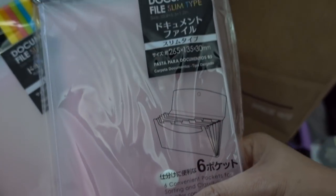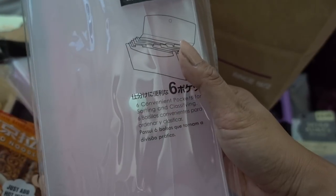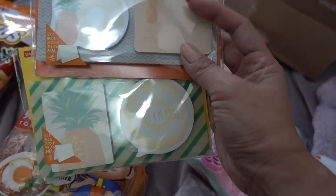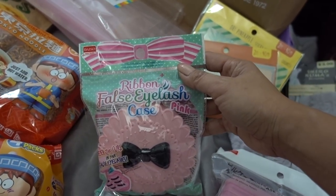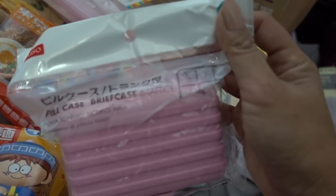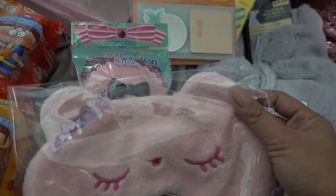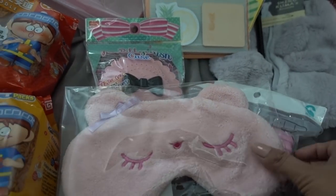Two of these document file folders — both have six pockets. Two of these sticky note pads with the pineapple. These are actually going to a friend. Ribbon false eyelash case — these are also $1.50. And also this, it's a pill briefcase. A little eye mask — this was $4.00, but it's really cute.